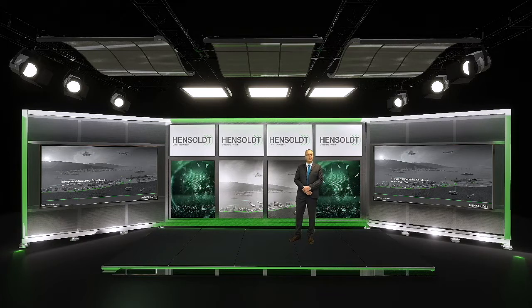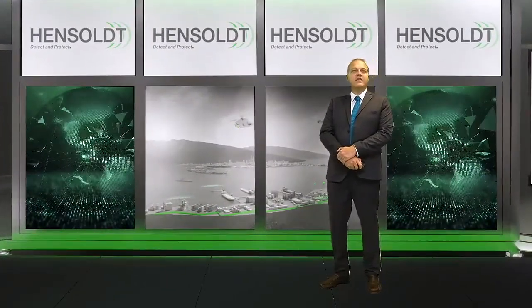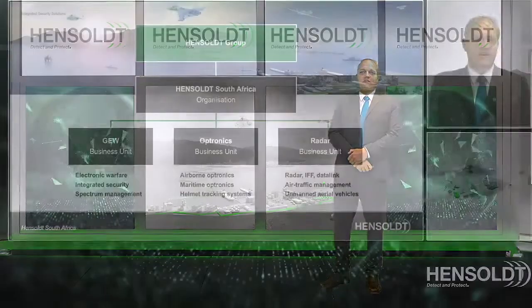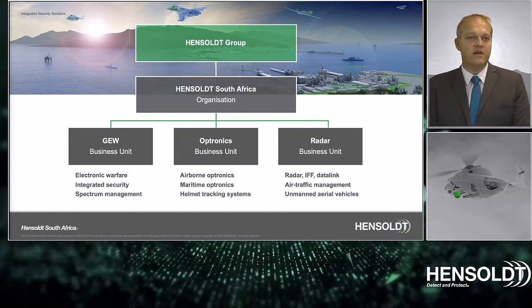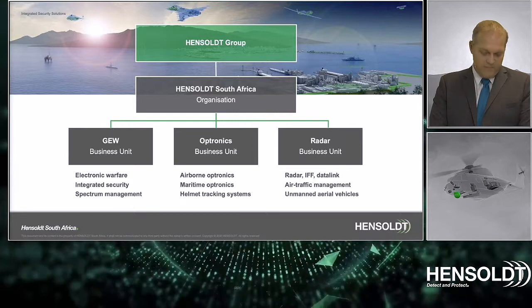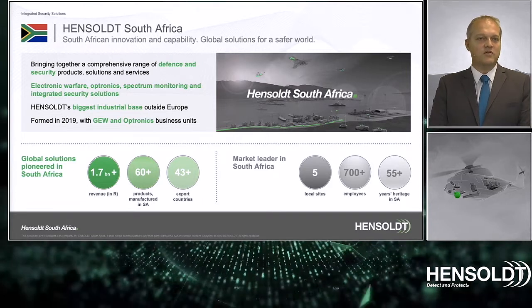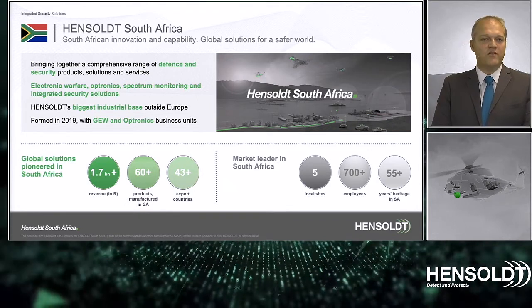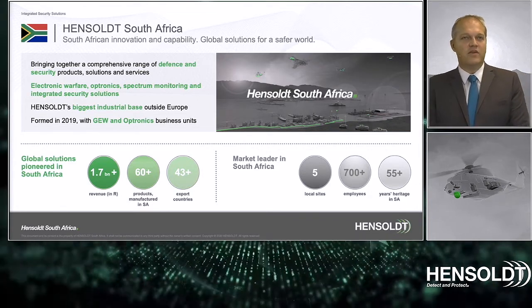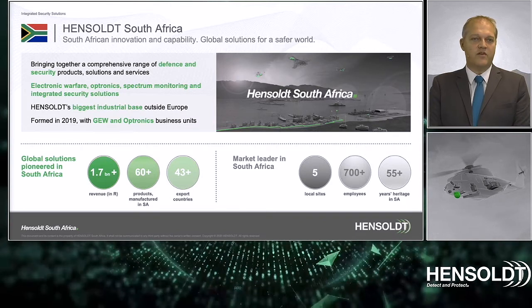Thank you for the introduction. Today I will quickly touch on integrated security solutions at Hensholt. Hensholt South Africa forms part of the largest group and consists of three business units in South Africa. Hensholt South Africa is the biggest industrial base of the Hensholt group outside of Europe. From South Africa, Hensholt exports to more than 40 countries around the world, with five local sites and more than 700 employees.